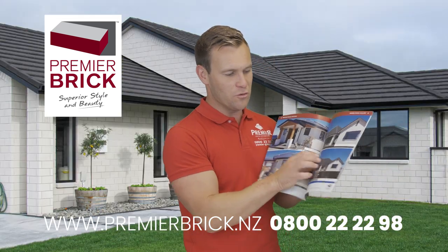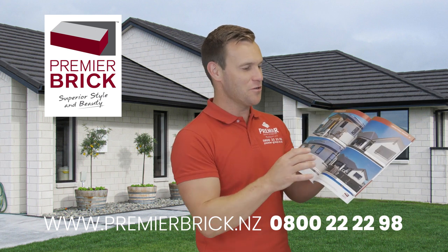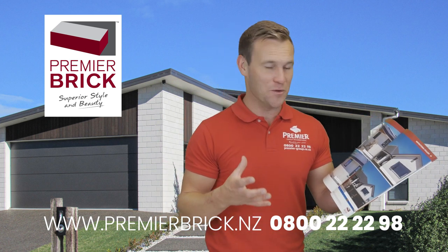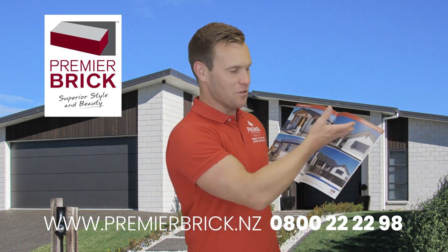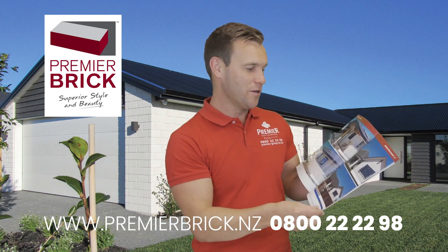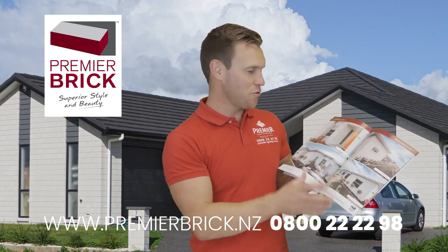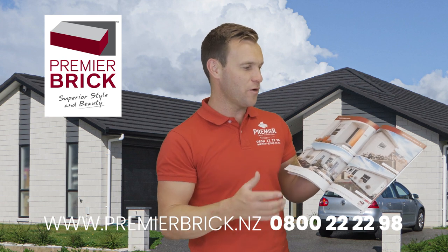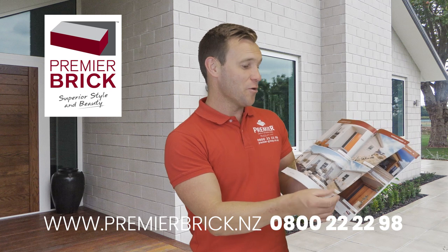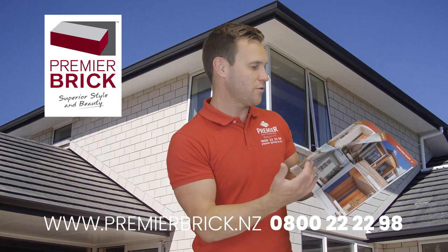Here's the random coursing — this is very different and we've done quite a few houses like this around New Zealand. It's becoming more popular as people look for something unique. It uses the two sizes — the Mansion and the Estate — randomly in different courses as you go up the house. It looks very, very cool. We're also seeing lots of stack bonding, especially using our Mansion or Estate bricks, but also our Country Brick, the 290 by 145, stack bonded around the country.